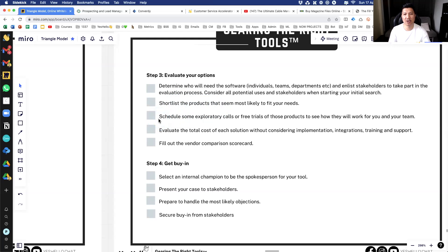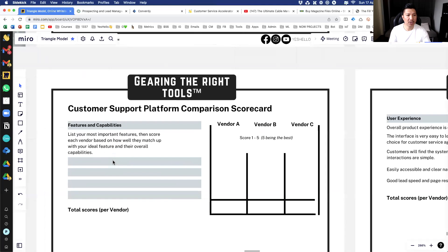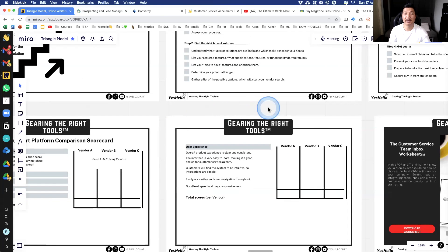Shortlist the products, then schedule a call to speak with each company and do free trials or a pilot project. After that, evaluate the total cost of each solution, including any hidden costs. And fill out the vendor comparison scorecard. List the most important features, then score each vendor — vendor A, B, and C — based on how well they match your ideal features and overall capabilities. You'll have a total score, and this will help you make an easier decision.